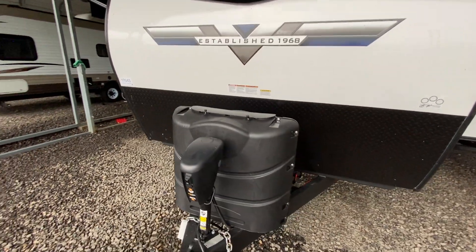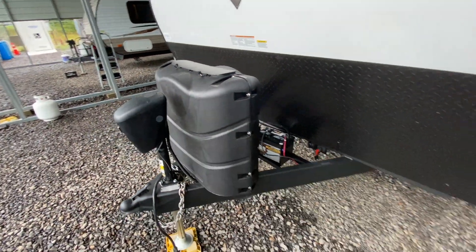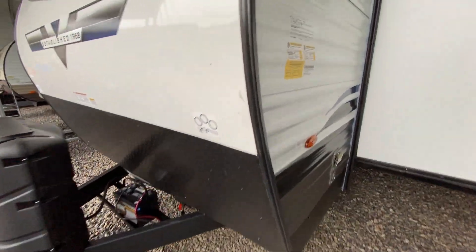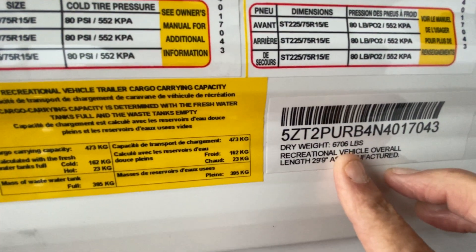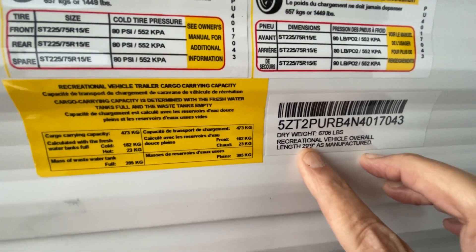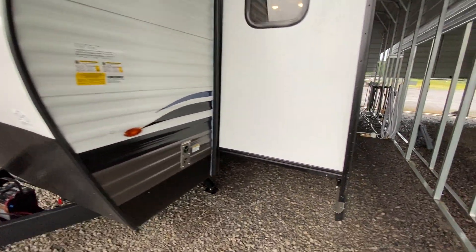They do have a battery disconnect here on the front, as well as a power tongue jack and power stabilizer jacks. This camper has a dry weight of 6,706 pounds, and is 29 feet 9 inches from tip to tail — from the ball all the way to the bumper.